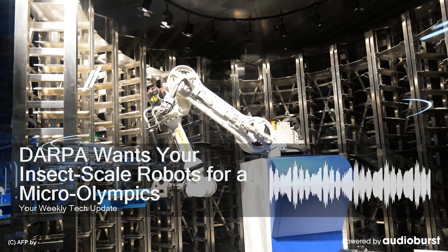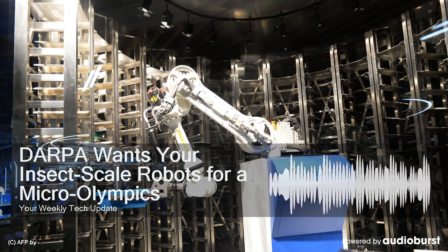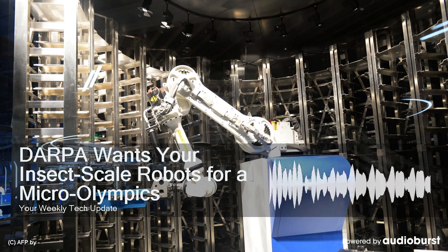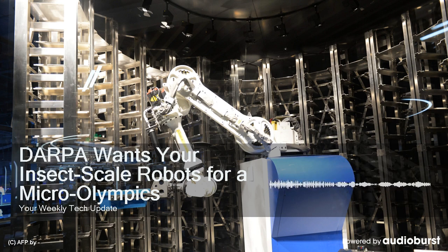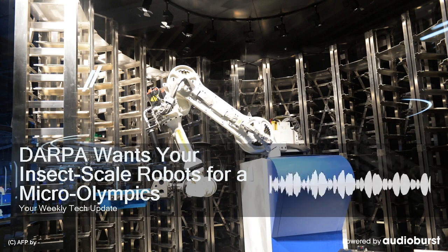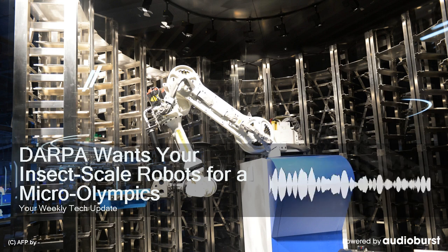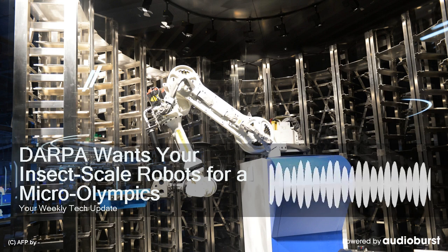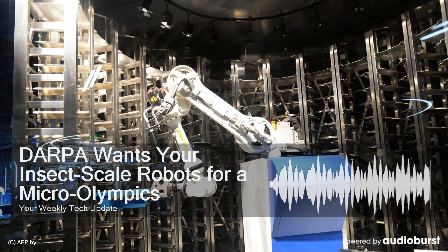The DARPA Robotics Challenge was a showcase for how very large, very expensive robots could potentially be useful in disaster recovery and high-risk environments. Humanoids are particularly capable in some very specific situations, but the rest of the time they're probably overkill, and using smaller, cheaper, more specialized robots is much more efficient. This is especially true when you're concerned with data collection as opposed to manipulation. For the search part of search and rescue, you're better off with lots of very small robots covering as much ground as possible, versus a large one that clunkily maneuvers through the disaster.